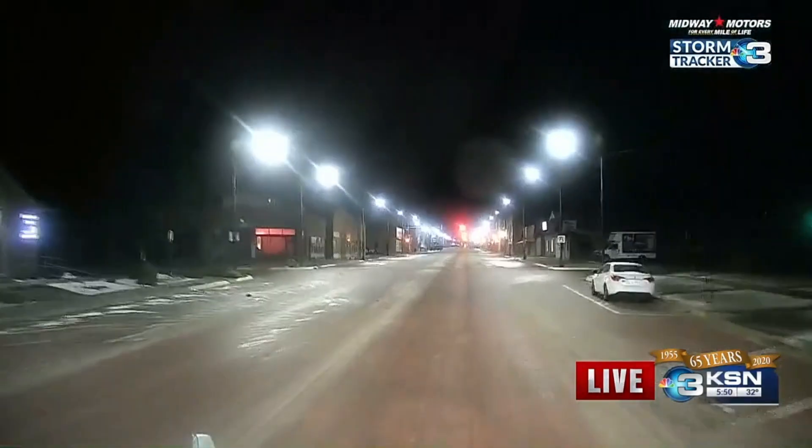Right in the center, where most people drive, it is fairly dry. And that's most likely because we've seen those sand trucks this morning. Those snowplows have definitely done their job.